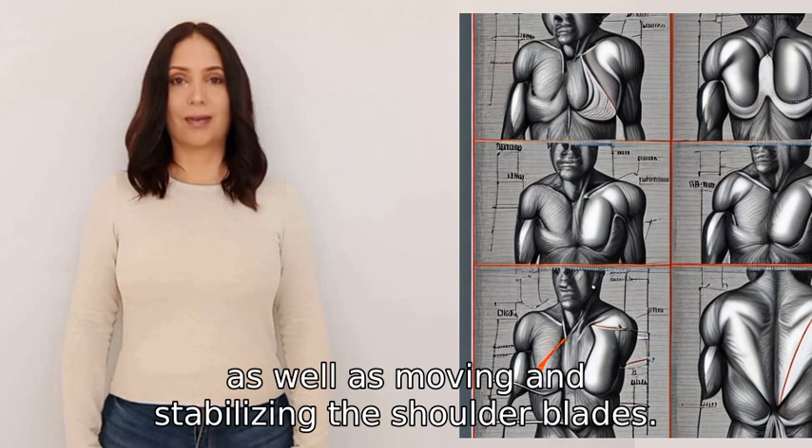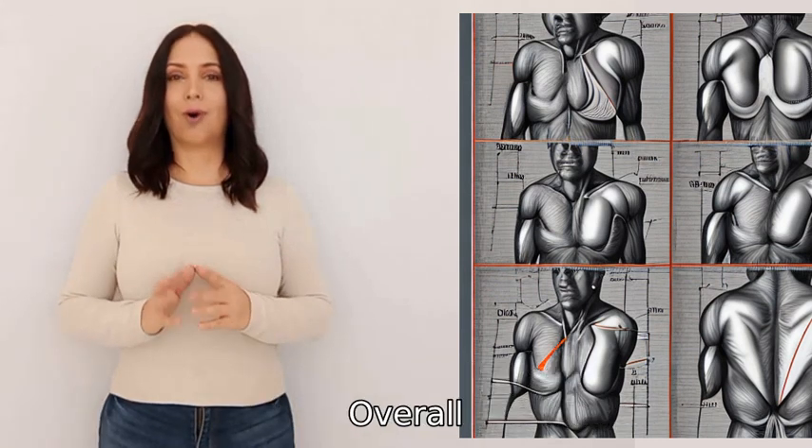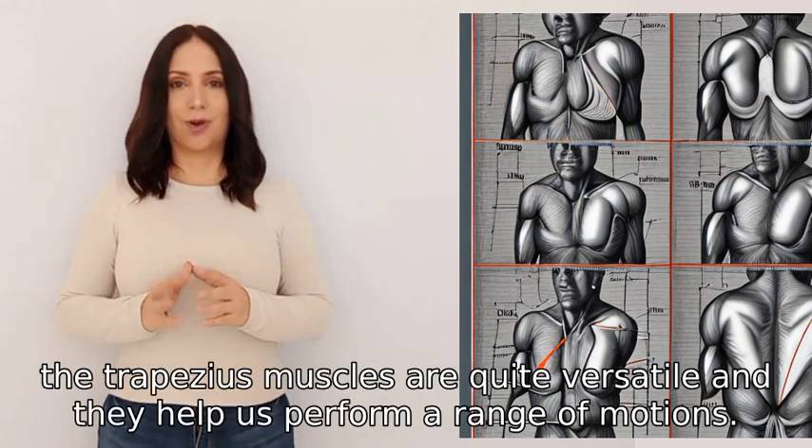The trapezius muscles also help with moving and stabilizing the shoulder blades. Overall, the trapezius muscles are quite versatile and they help us perform a range of motions.